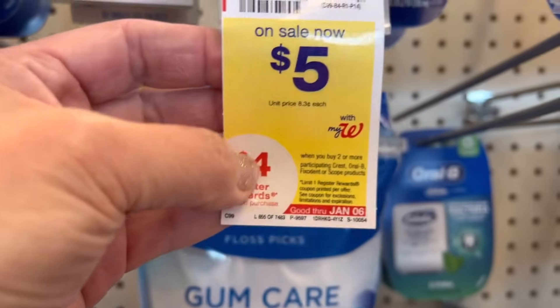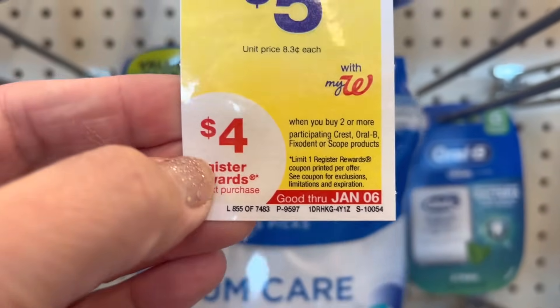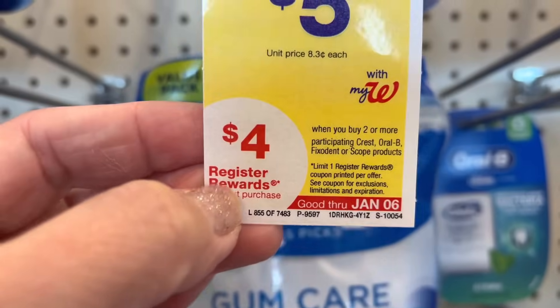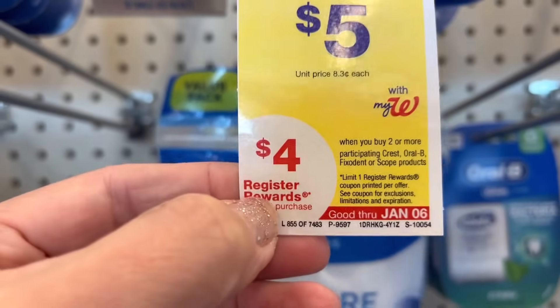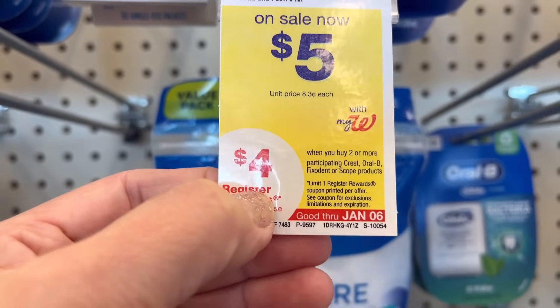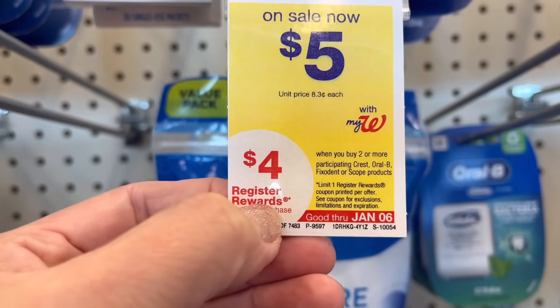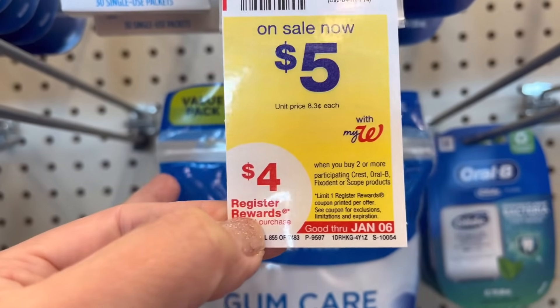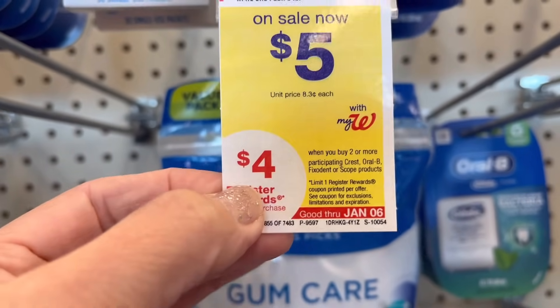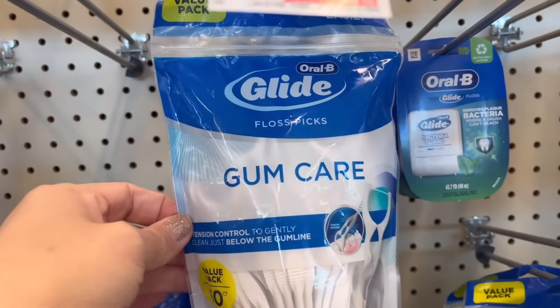The promotion is buy two, get four dollars in Walgreens Cash Rewards online. But when you pay and pick up your order, you're going to get this four dollars as registered rewards. So you're going to get back four dollars in Walgreens Cash Rewards and then another four dollars in registered rewards. You're going to pay ten dollars minus two dollars — that's eight dollars — you pay six dollars and get back eight dollars. So it's a money maker of two dollars for your online order.